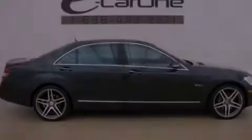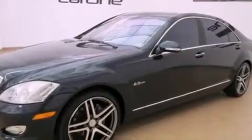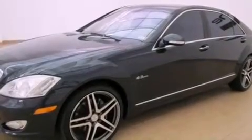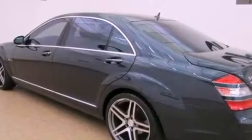Its top features include a multi-link rear suspension, a navigation system, a sunroof, a low-tire pressure indicator, aluminum wheels, and the pre-safe collision mitigation system. The following features are also included: cruise control,